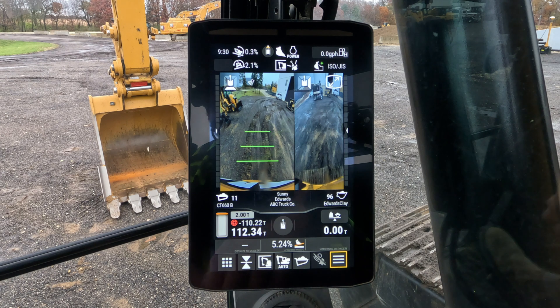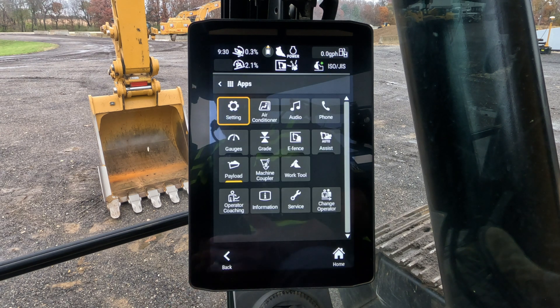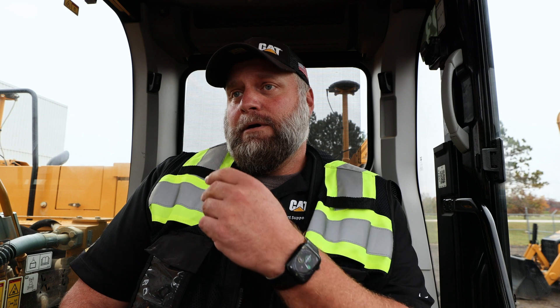For the dealer side of things, we've tried to simplify what it takes to make all these easy-use features work. It takes a little bit to set these machines up — we're measuring up buckets, getting the dimensions of all the work tools set up right. There's accuracy involved not just in the payload weighing, but measurements for grade and calibrations of the system for assist and such.